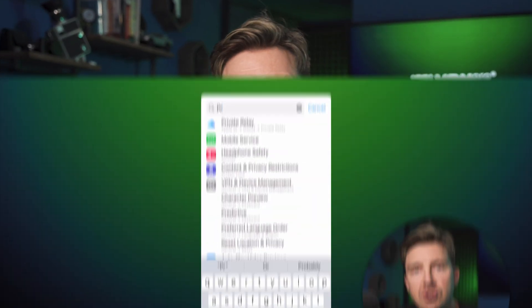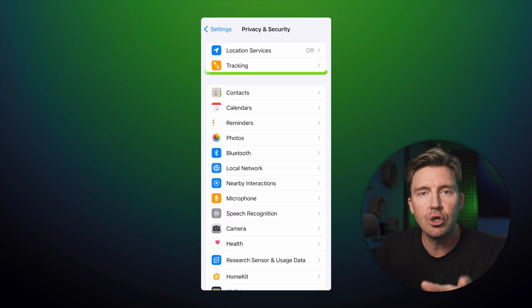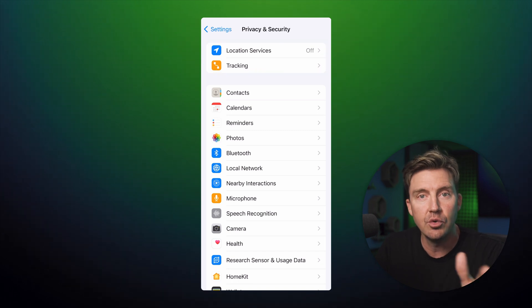The next thing you can do to secure your device even more is to go through your phone's settings and individually check which features are enabled. To do this on an iOS device, just navigate to the Privacy and Security button under Settings, and you can tailor which apps are allowed to track you or not.